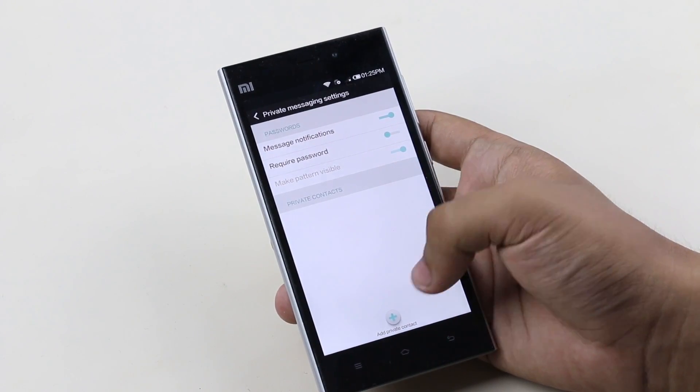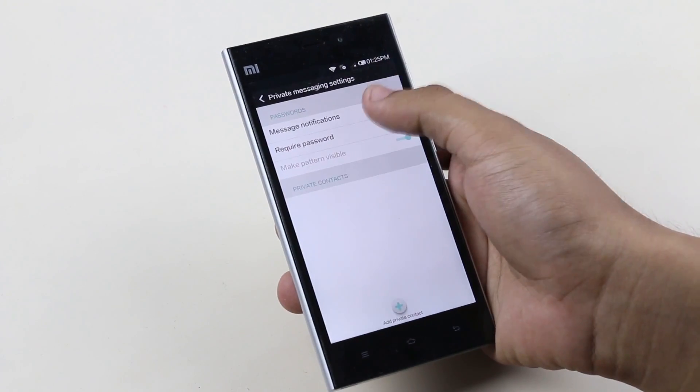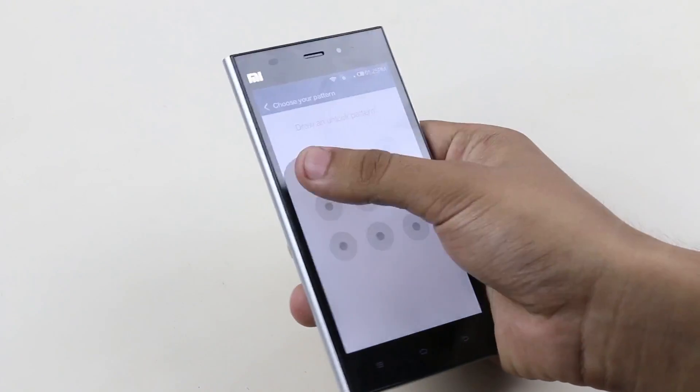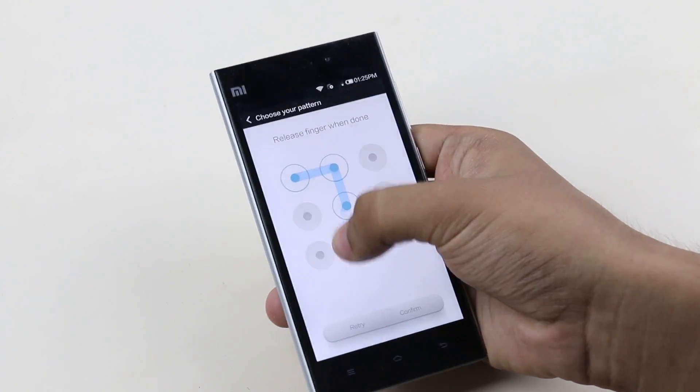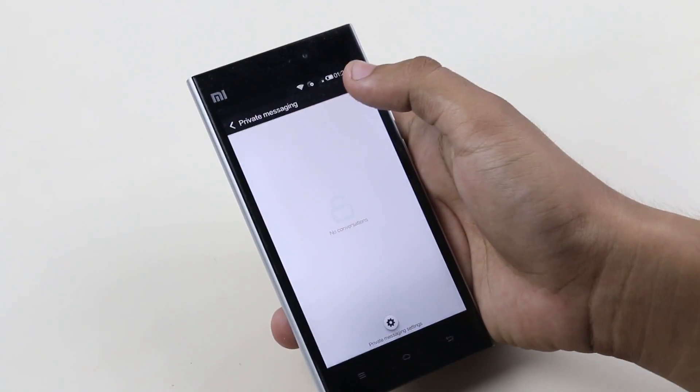Over here, you can add your private contacts, switch messaging notifications for private contacts on or off, and set up a pattern lock. So quite a handy feature to ensure your messages are kept safe even if your family members or friends use the phone.